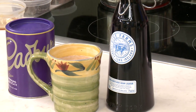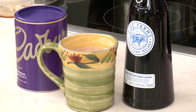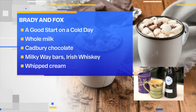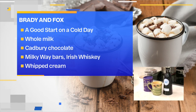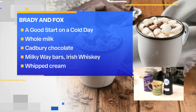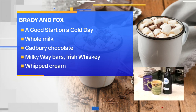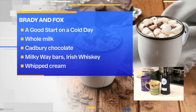In the middle here, from Sean Brady of the soon-to-be-open Brady and Fox — an Irish American restaurant going into the Brookside poultry space. Brand new restaurant opening at the end of the month. This is a good start on a cold night: milk, Cadbury chocolate, Milky Way bars that he actually melts in, and then Five Farms Irish cream and a little Irish whiskey to the mixture as well. It's a good start to a cold night. Tasty as well.